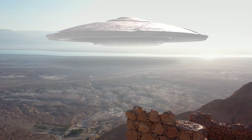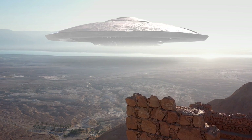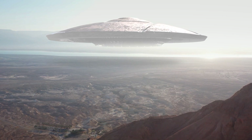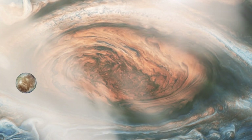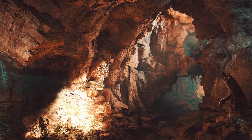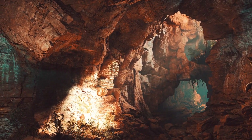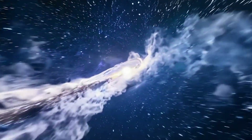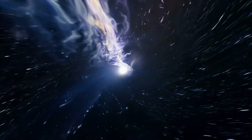Imagine the moment when that drone transmits the first images from Europa's ocean — perhaps capturing strange, luminous creatures drifting through alien waters, or bizarre underwater structures built by organisms that evolved along an entirely different path than life on Earth. Such a discovery would unite humanity in a way few things could. Regardless of nationality, religion, or political affiliation, we would all share in the wonder of knowing we're not alone, realizing that life can flourish even in environments we once thought impossible.